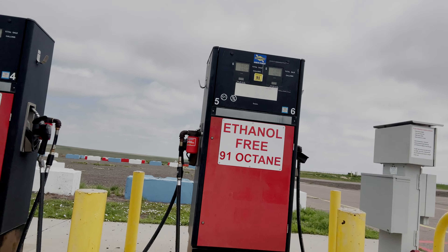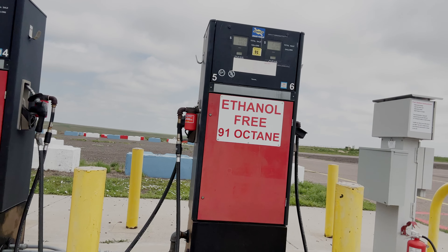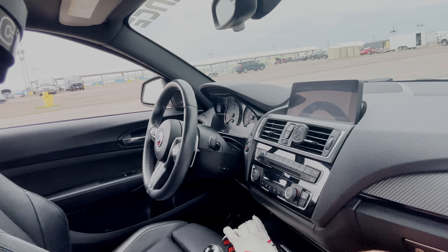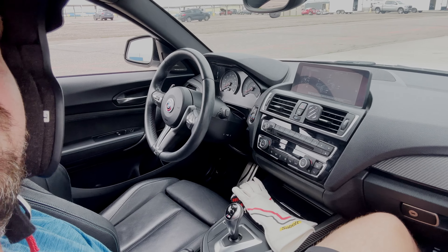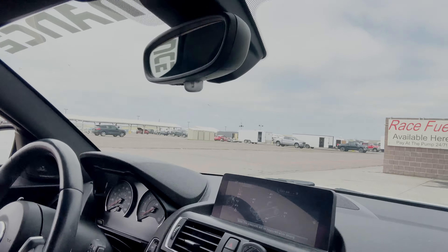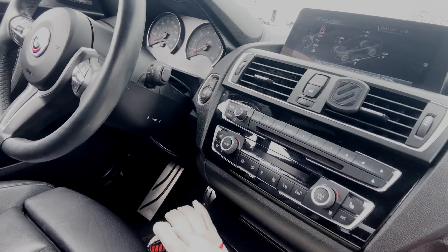Alright, so we are in this M2 right now, just waiting to fill up on gas. Gas out here is $5.80 per gallon, so it is not cheap — that's probably why people bring their own gas. We are in a familiar interior, slightly different than ours. We have a dual-clutch transmission in this M2. Angela is going to take us on another few laps and yeah, it should be awesome.